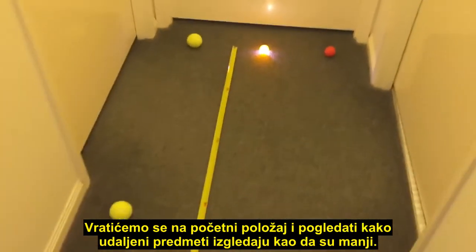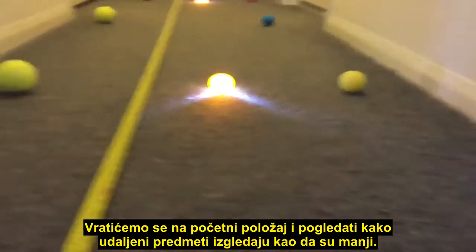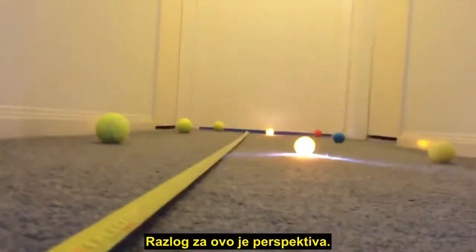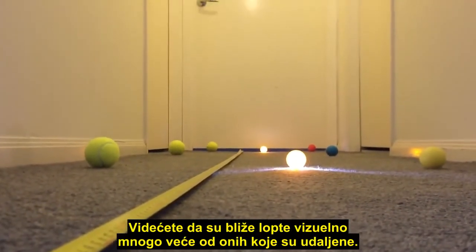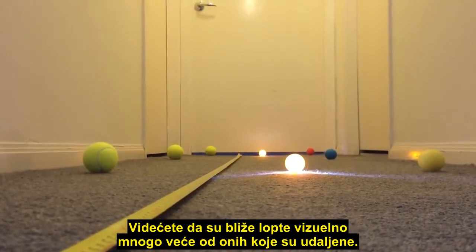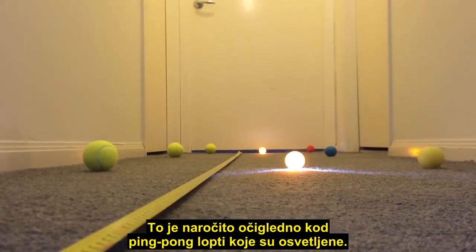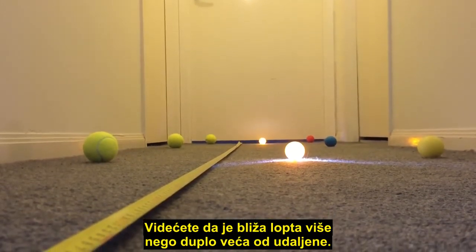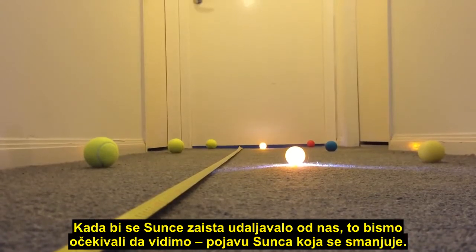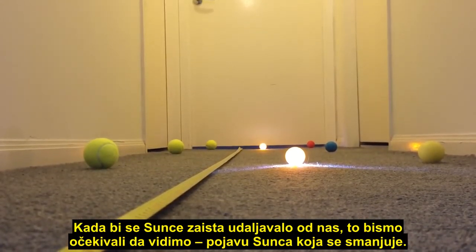If we go back to the starting position and have a look at how much smaller the far objects appear — this is due to perspective. You'll see that the closer balls are much larger visually than the ones further away. It's especially obvious with those ping-pong balls which are illuminated; the close one is more than double the size of the far one.